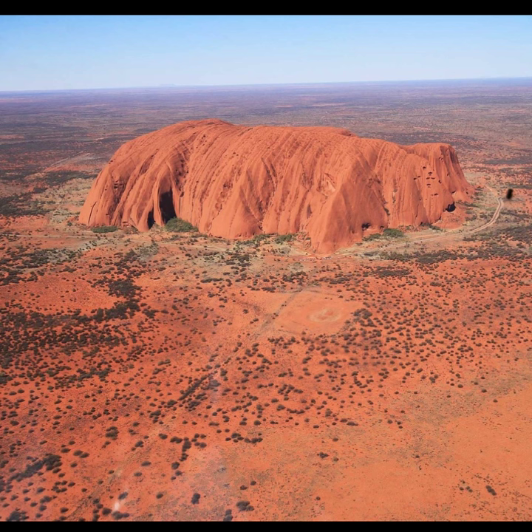On land, Uluru, also known as Ayers Rock, is a large sandstone rock rising from the earth in the Australian outback. It is sacred to the local aboriginal tribes.